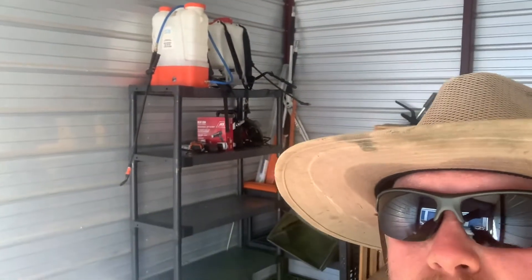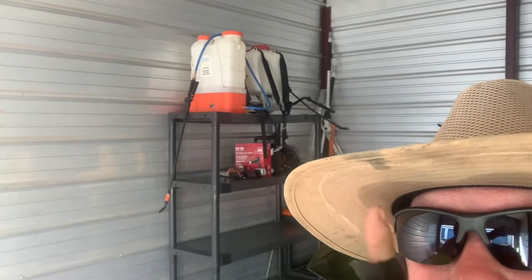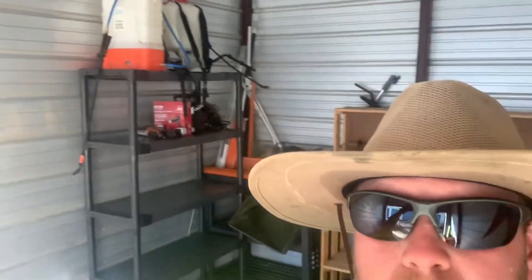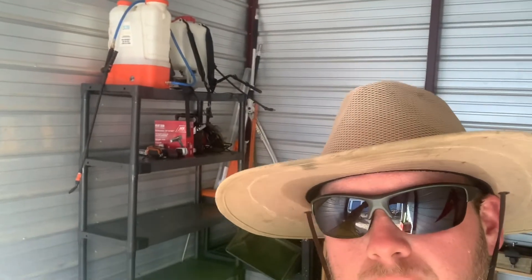We've got the Petra. If you don't use Petra tools sprayers, check them out — awesome sprayer. This is my first battery-powered sprayer, so of course it's going to be awesome to me.